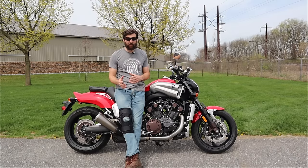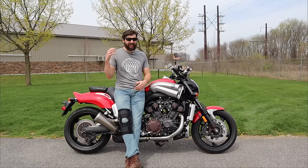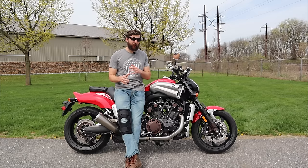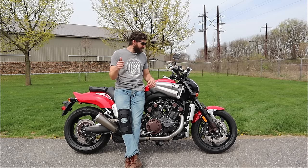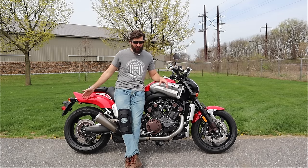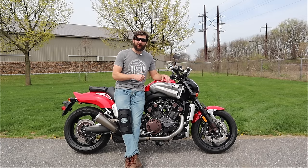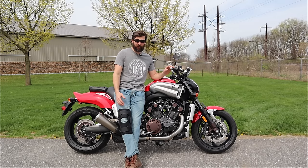Now if there was any bike you could compare this to, it would be the Ducati Diavel. The Ducati Diavel is a monster — I love that bike, it's fun to ride — but the biggest difference would be the ergonomics and also the fact that this thing is basically a no-maintenance motorcycle. Change the oil, put fuel in it, and change the rear tire every couple miles because you'll be doing burnouts. The valve adjustment interval on this bike is 42,000 miles, which is honestly probably more miles than most people ever ride the bike.